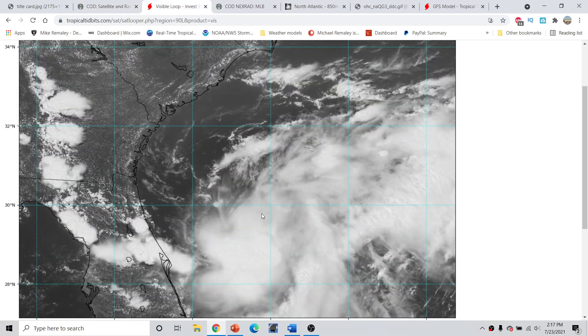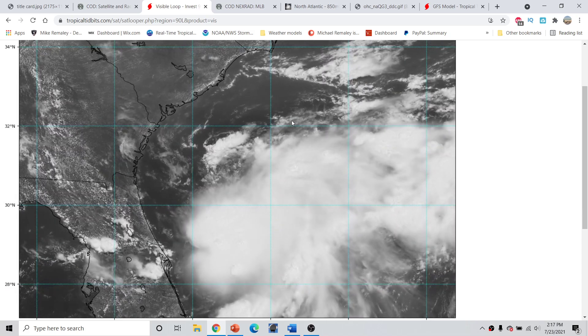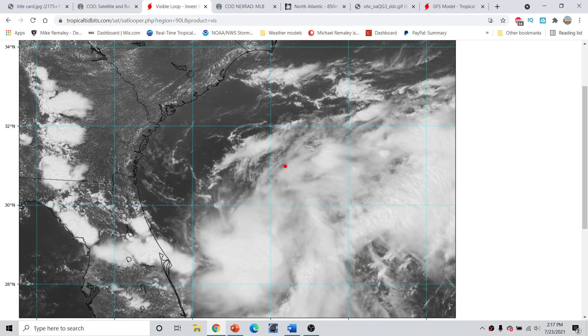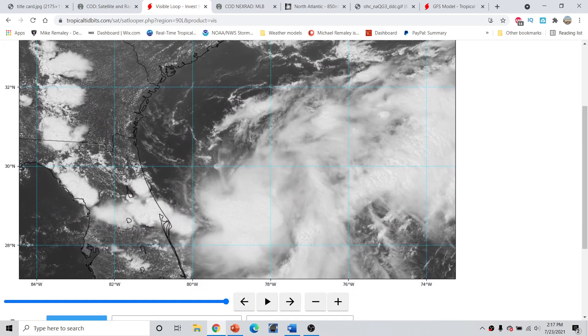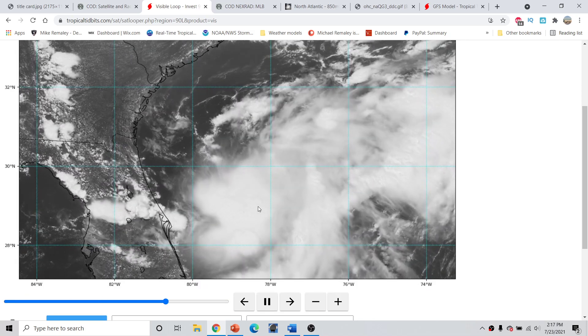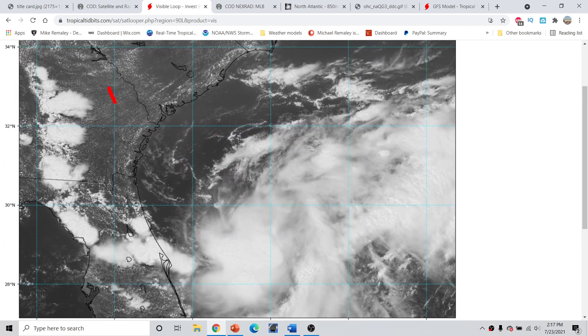Looking at Invest Area 90L, a closer zoomed look here from TropicalTippets.com — we're looking at an area of disorganized shower and thunderstorm activity, mainly positioned off the coast of Florida. All of this is basically diurnally driven convection on the Florida Peninsula, both on the east and west coast. We have this kind of blob of shower and thunderstorm activity, not really well-defined and certainly not compact. We may have somewhat of a circulation or a broad area of low pressure positioned to the north, because we have some shear coming out of the northwest blowing the storms to the southeast.